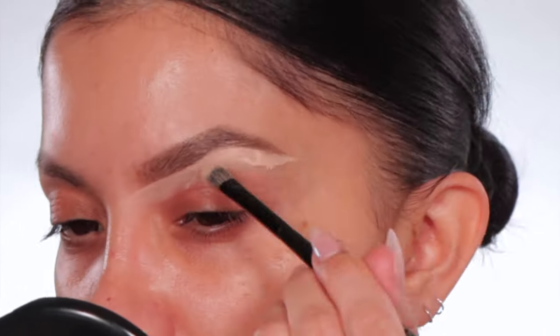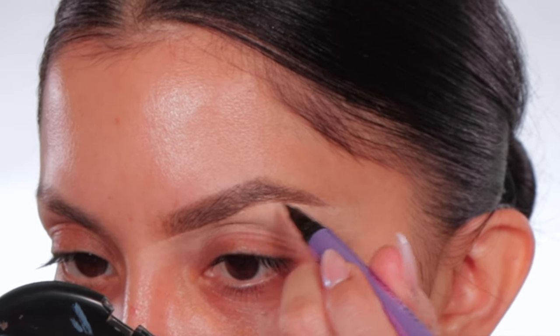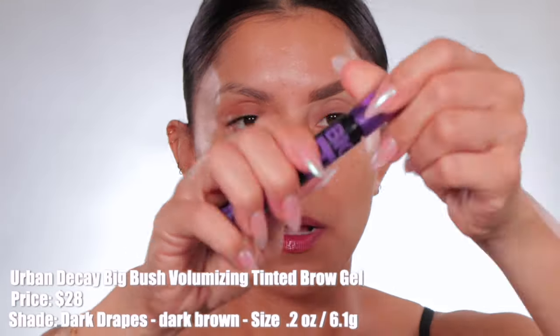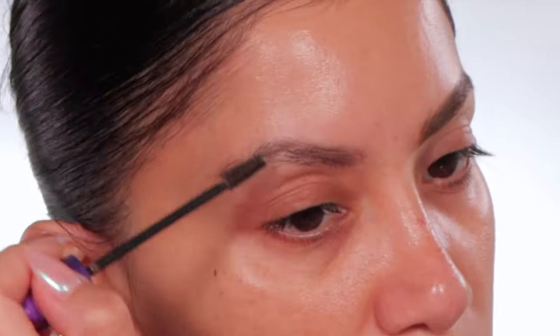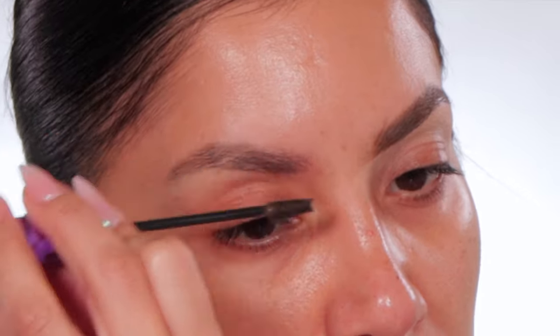I'm blending out and down. The fact that these brows came on so fast — I love it. Getting my pen to fill in that tiny spot. My brow looks super bushy but look — wow. Now for product info: the Urban Decay Big Bush Volumizing Tinted Brow Gel retails for $28, comes in nine shades. It is a waterproof tinted eyebrow gel with volumizing fibers that build, shape, tint, and keep your brows in place for 24 hours. Highlighted ingredient is castor oil and it is cruelty-free. I have the shade Dark Drape.